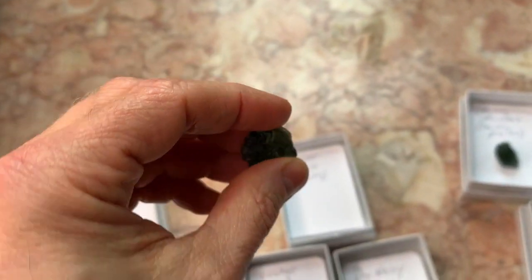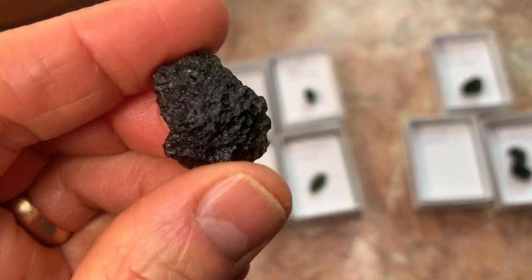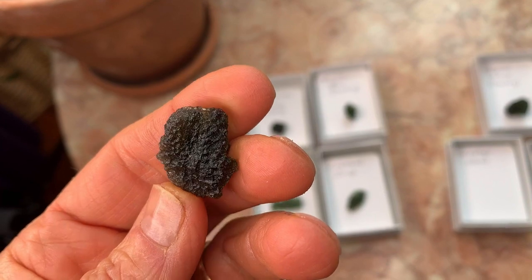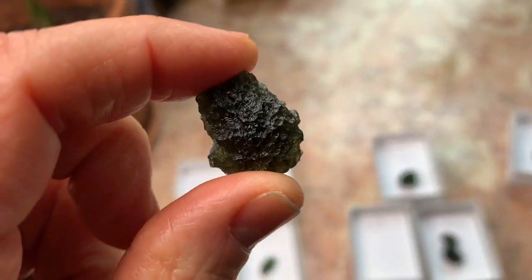So even the ones that are darkest and might not seem that exciting become much more exciting when you take a close look at the incredible detail, and when you hold it up to the light and see that color quality come through.